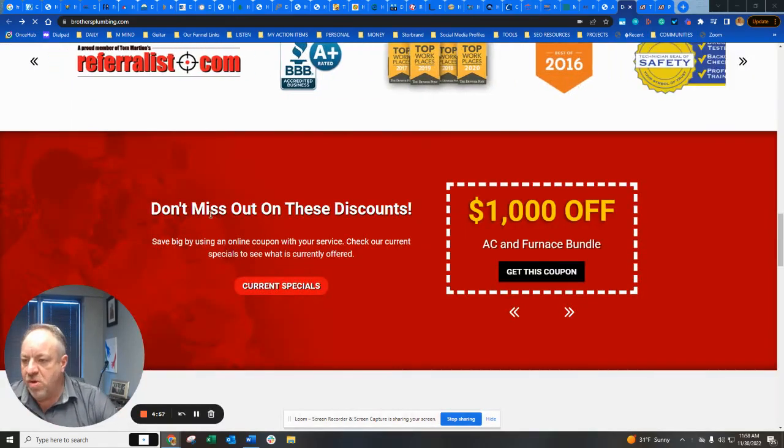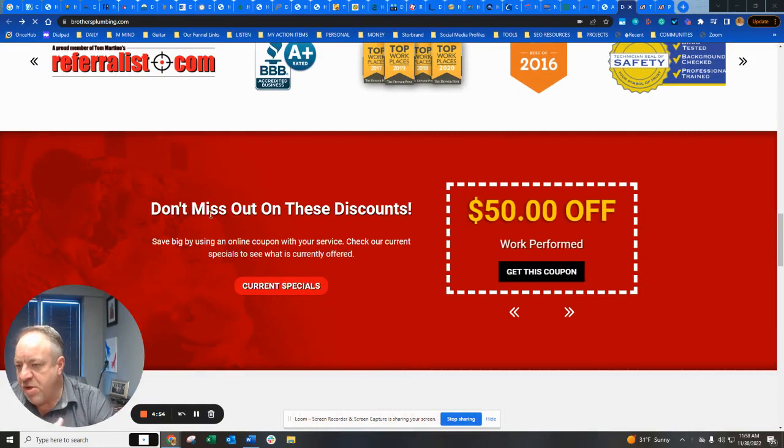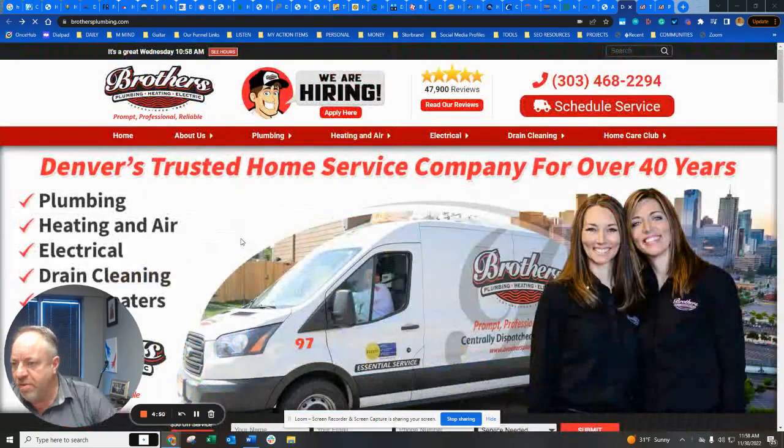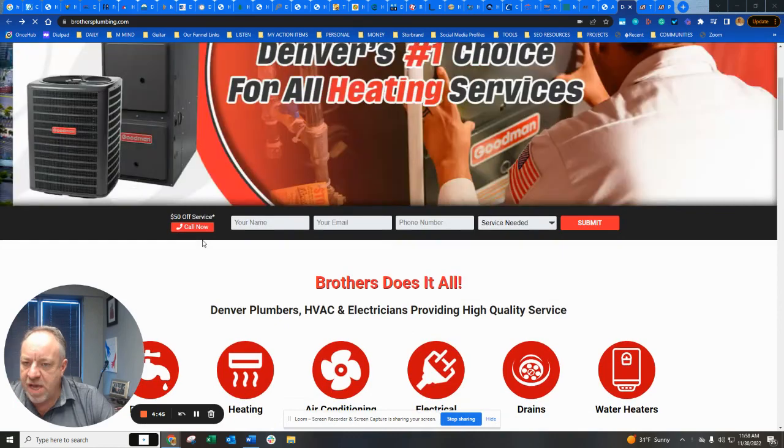Okay, real quick — I came across this and I love it, it's brilliant and I want to share it with you. So Brothers HVAC in Denver, Colorado — I'm looking at their website and putting together a list of call-to-action ideas.